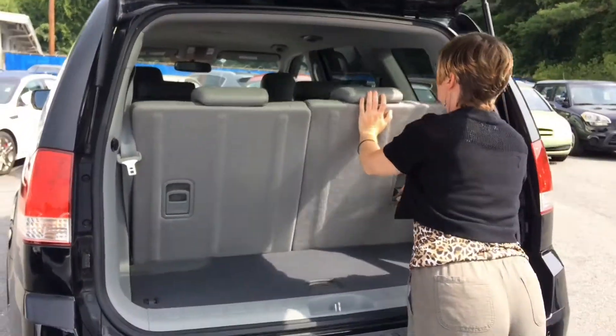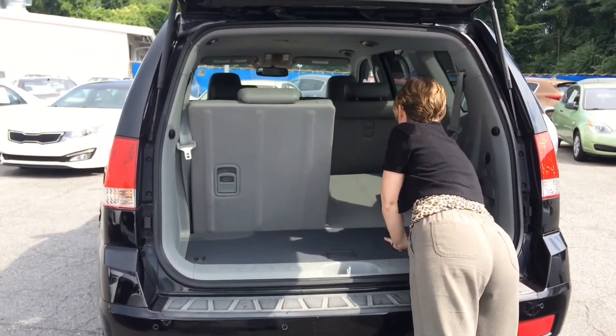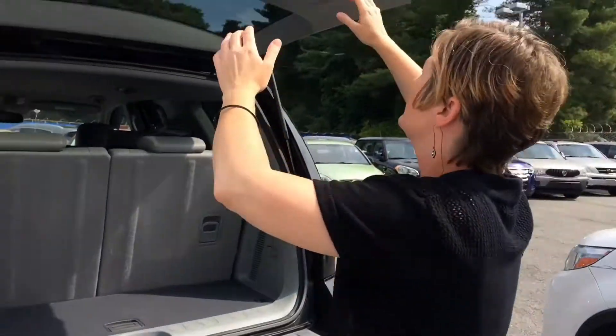This is your third row seating. Easy. This thing is in great shape, very well taken care of.